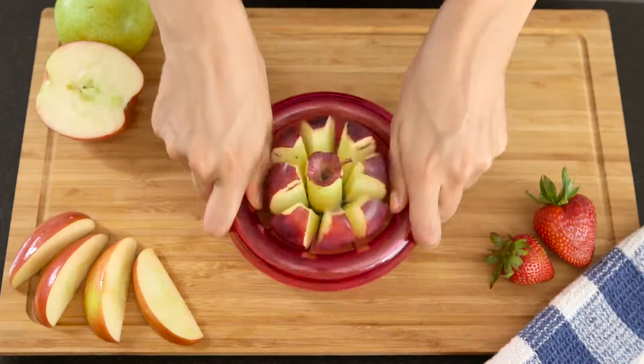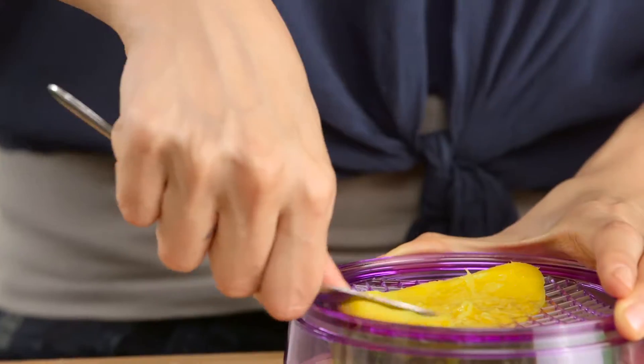Now there is. Introducing Fruit Factory — the only tool you'll ever need to prepare all your fruit fast and easy, and to have some fruity fun.